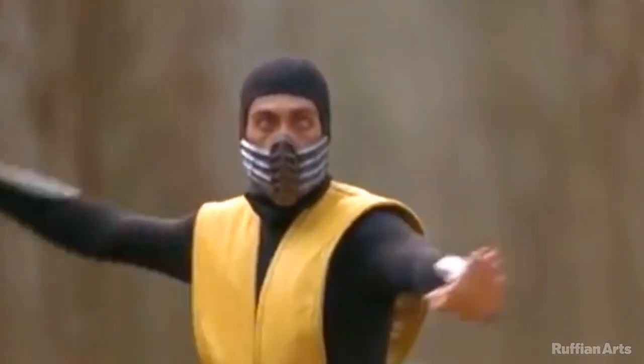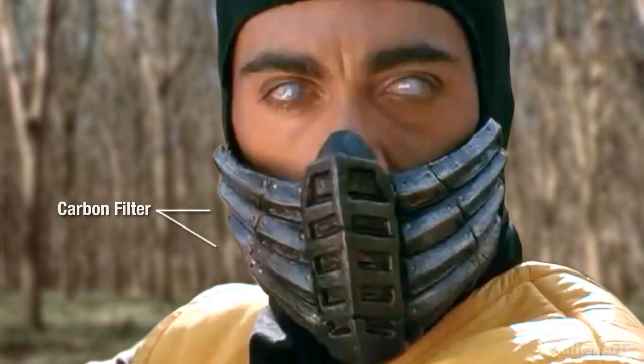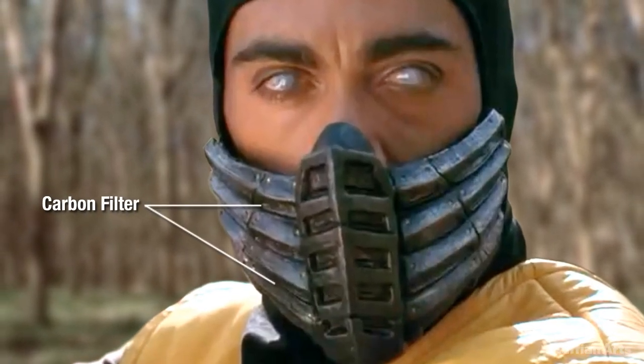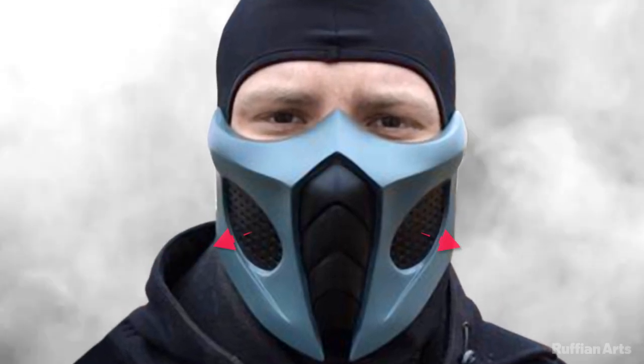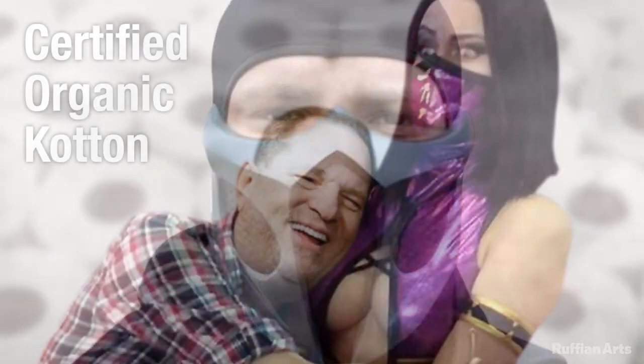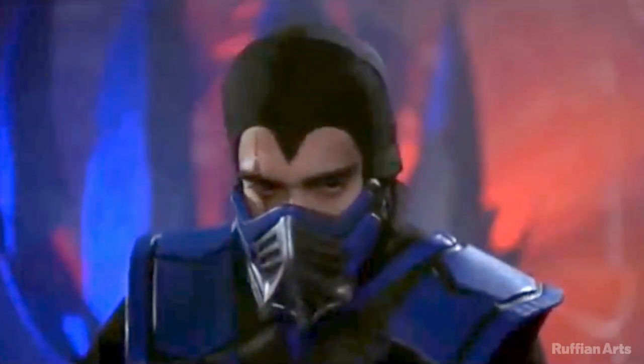Vogmask microfiber is offered with carbon filter and highly efficient particle filtering media sewn into the middle layers of the mask. The disc on the side is a one-way exhalation valve. Vogmask Organics outer and inner layer are certified organic cotton. Thrive in style with reusable Vogmask.